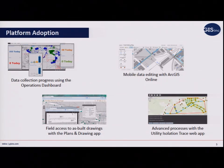At the same time, they realized their network and data were definitely lacking. They were able to utilize the ops dashboard to track data being collected and verified. They also implemented mobile data editing with ArcGIS Online out in the field, which allowed their crews to have access to as-built drawings while they were out there — something they didn't have before. They'd have to go back to the office, pull the paper, look at it. They also implemented the utility isolation trace so they could find out which customers needed to be notified when they had to cut off a valve.